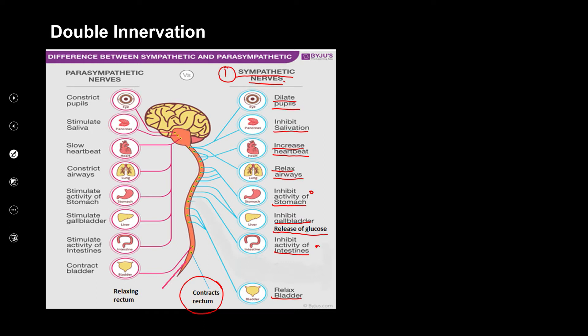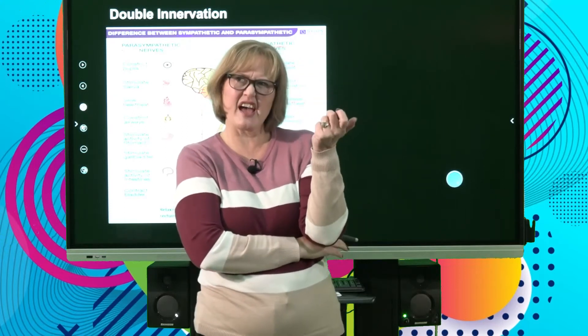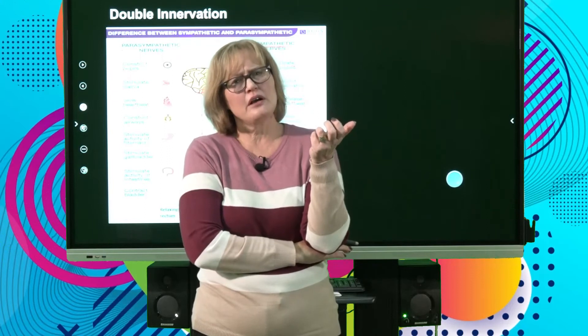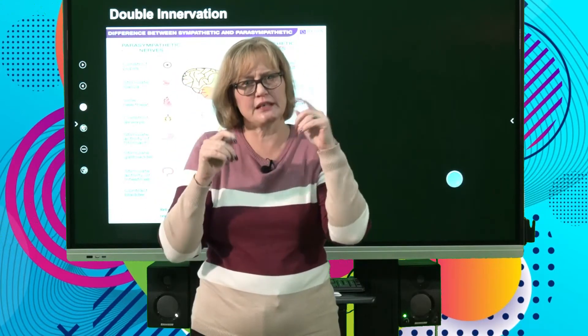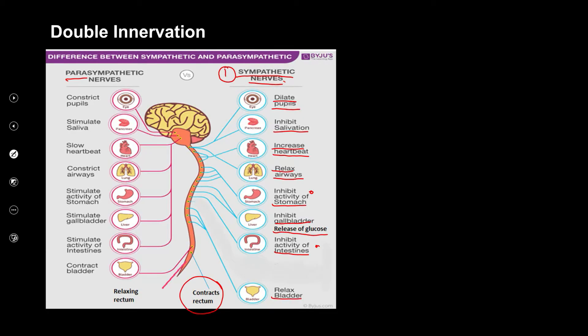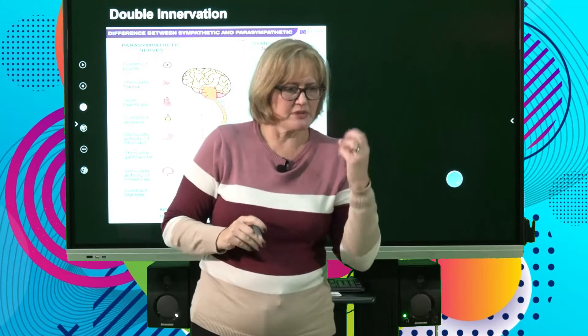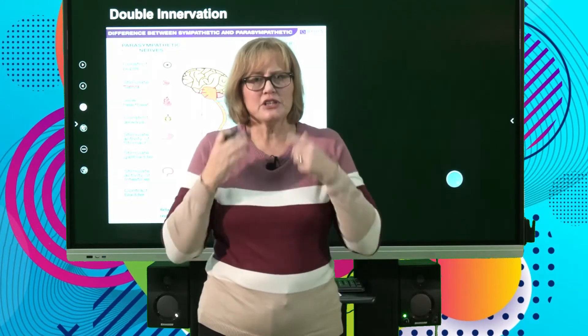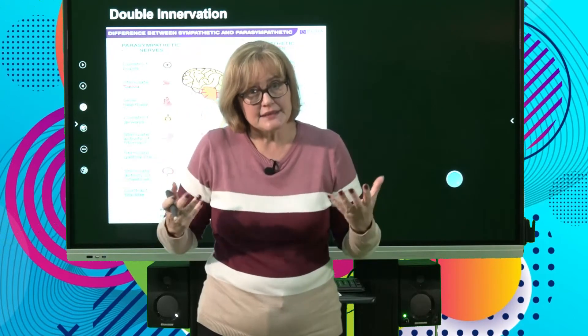Now let's look at the parasympathetic nervous system. It has the opposite effect. Picture a teenager on a couch with a cell phone, busy with Instagram or TikTok. You are relaxed. Your eyes don't need all the information, so your pupil constricts — not as dilated as when running from a lion. While your pupil is constricting, saliva is being stimulated. That little guy in the hammock is drooling. You are eating chips or bread on the couch, and you need saliva or else food gets stuck in your throat.